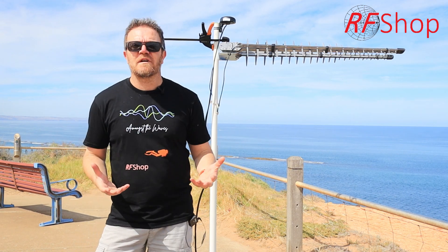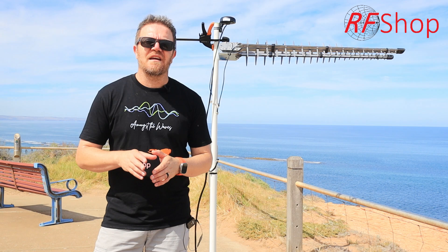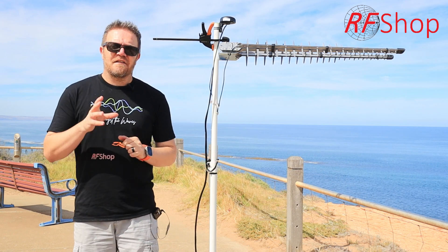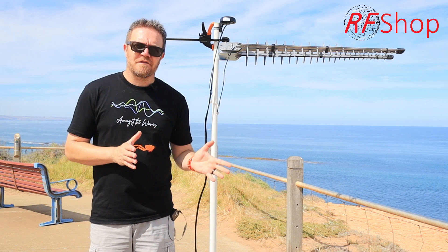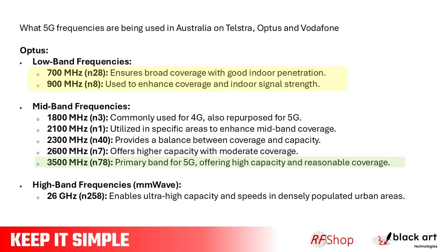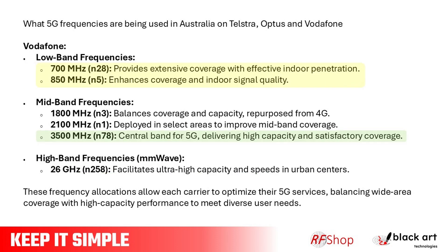It doesn't have a long range, it doesn't have all those things, although it has high capacity. Now what we find in Australia — and this is globally the case — is 5G will now be used in the lower frequencies. On screen I have an extract from ChatGPT summarising the 5G bands used in Australia. You can see Vodafone, Telstra and Optus all using the lower bands: 700 megahertz, 850 megahertz and 900 megahertz are now being used.